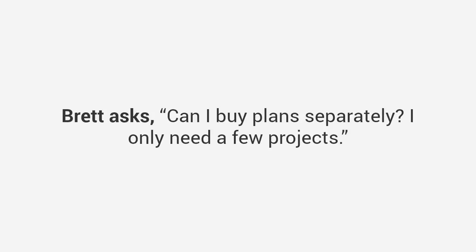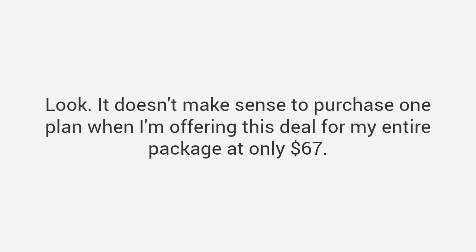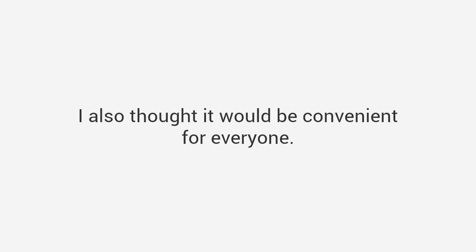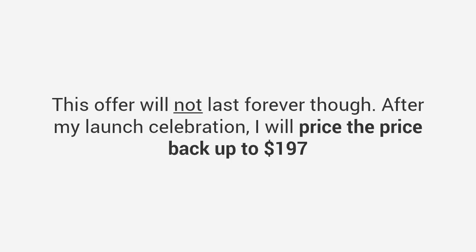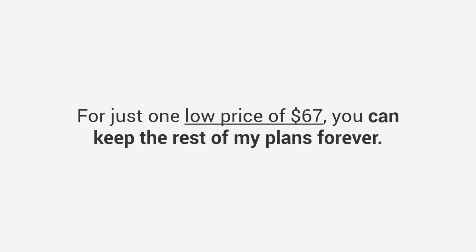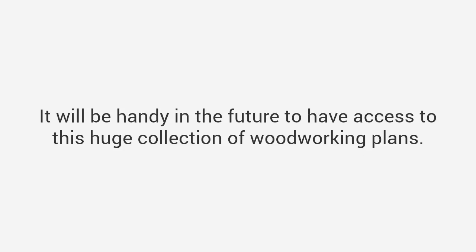Brett asks: 'Can I buy plans separately? I only need a few projects.' It doesn't make sense to purchase one plan when I'm offering my entire package for only $67 — I've sold plans separately for a lot more, but I've bundled everything together due to repeated requests. Think about it this way: even if you don't intend to use most of the plans, this is a great deal any way you look at it. For just $67 you can keep all my plans forever — it will be handy to have access to this huge collection in the future. After my launch celebration I will price it back up to $197.